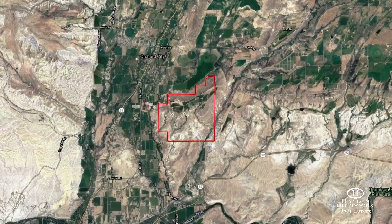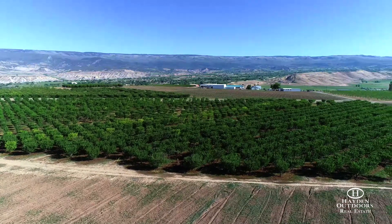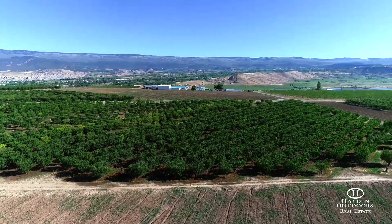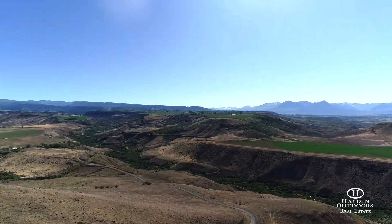Resting high up on the Mesa just outside of Delta, Colorado is Holtine Orchards. This unique ranch spans 1,990 total acres with over 200 acres of land on the Mesa, 170 of which are irrigable.